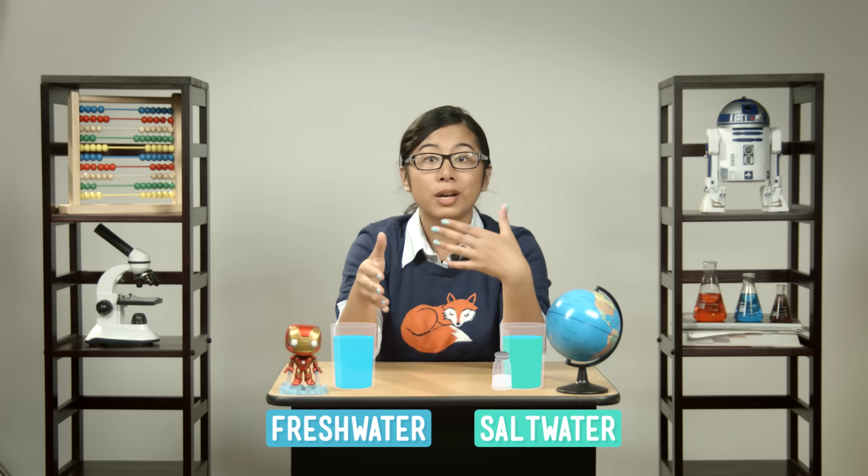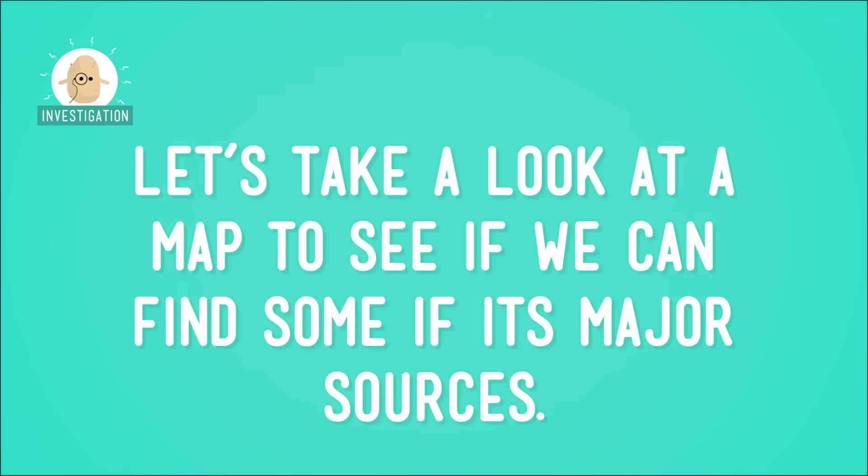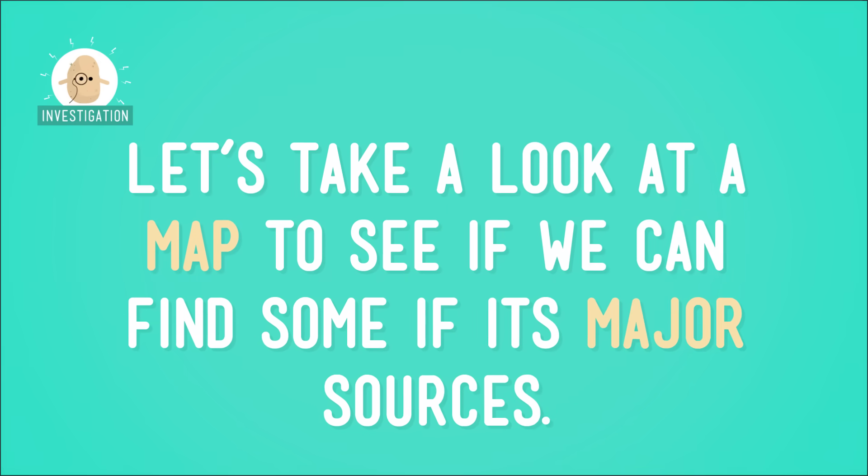The amount of salt in saltwater is much higher than what our bodies can process. In fact, drinking too much saltwater could even kill a person, which is just one of the reasons freshwater is so important. So now you know what freshwater is, and that it's super necessary to our survival. But if the oceans make up most of the water on Earth, where can you find freshwater? Let's take a look at a map to see if we can find some of its major sources.